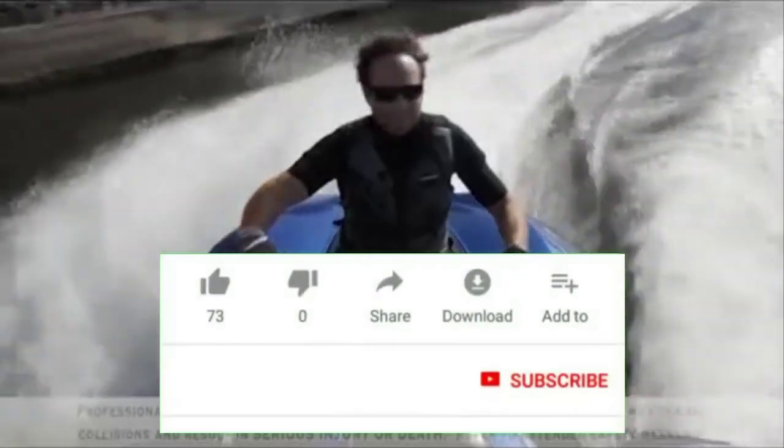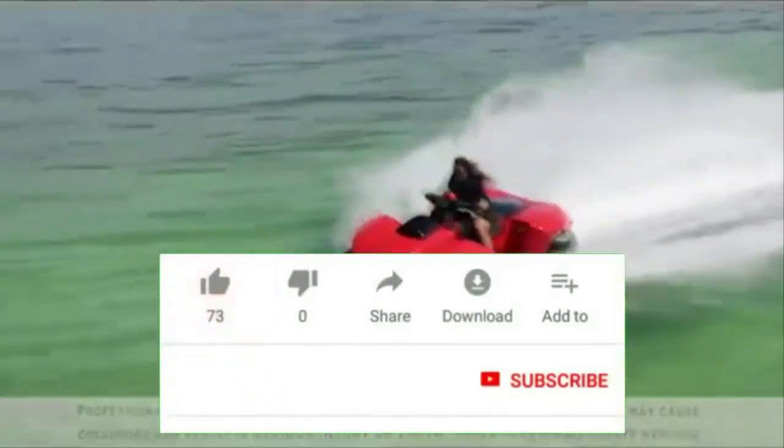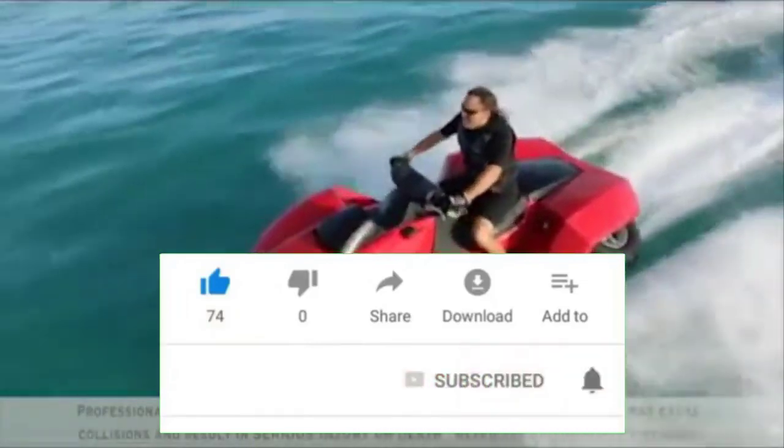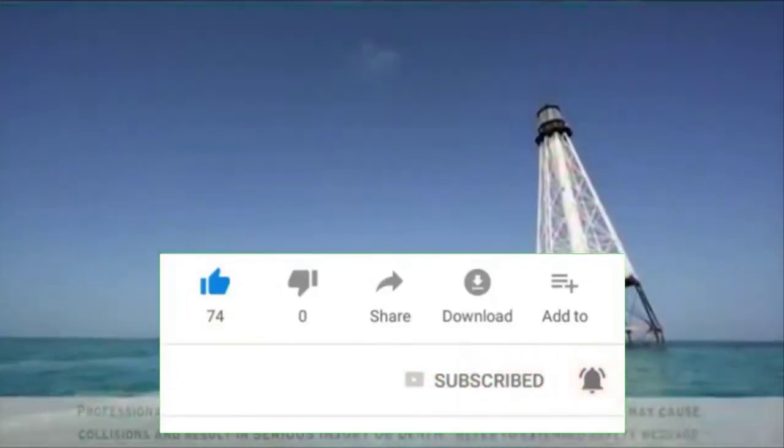Which one of these 10 amphibious vehicles is your personal favorite? Please leave a comment below the video. Please subscribe to our channel and, if you haven't already, ring the bell.